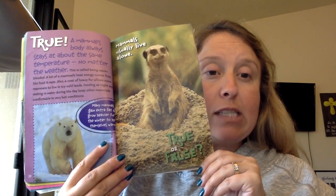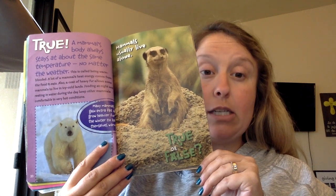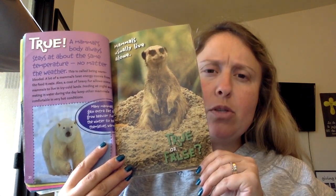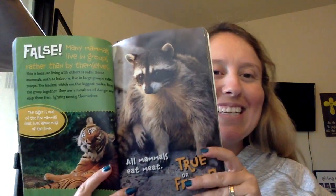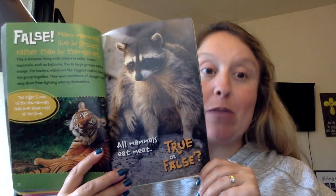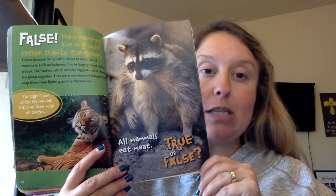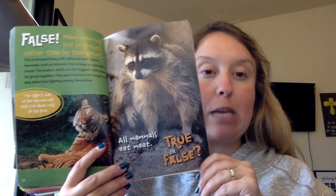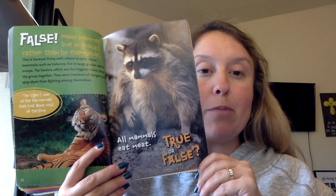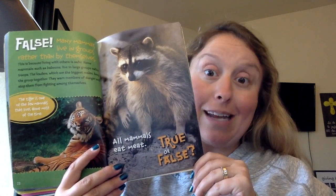A coat of heavy fur allows some animals to live in icy cold lands. Feeding at night and resting in water during the day keep other mammals comfortable in very hot conditions. Mammals usually live alone. False. Many mammals live in groups rather than by themselves because living with others is safer. Some mammals, such as baboons, live in large groups called troops. The leaders — the biggest males — keep the group together, warn members of danger, and stop them from fighting. Kind of like a teacher.